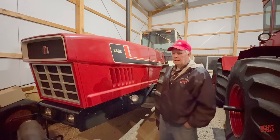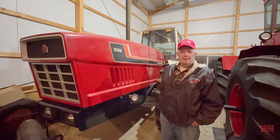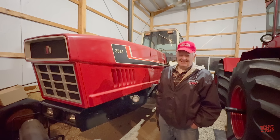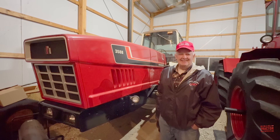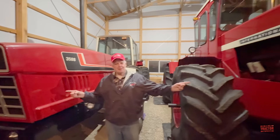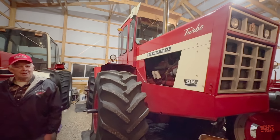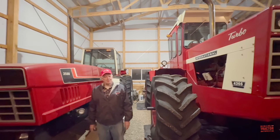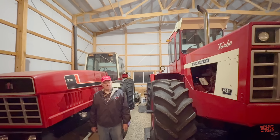Thank you very much for sharing this tractor. It's really cool. I've always liked these, whether it's called a Snoopy or an Anteater or a 2 Plus 2 — they're cool tractors. And if you look at this tractor, my 4366 is sitting right next to it, and if you look at the length of the two tractors, they're both the same length overall.